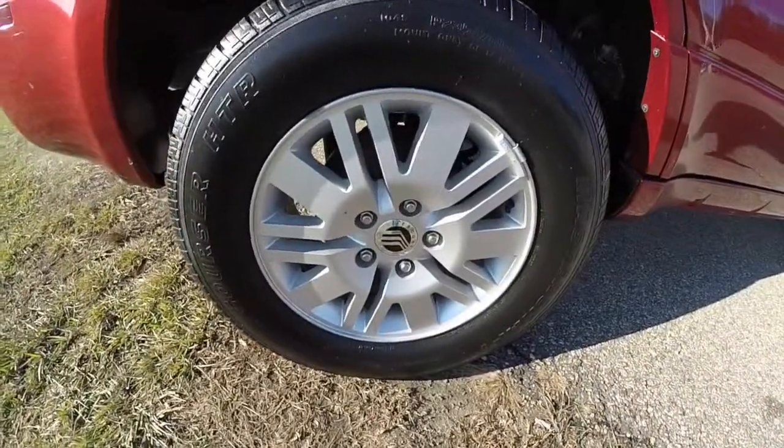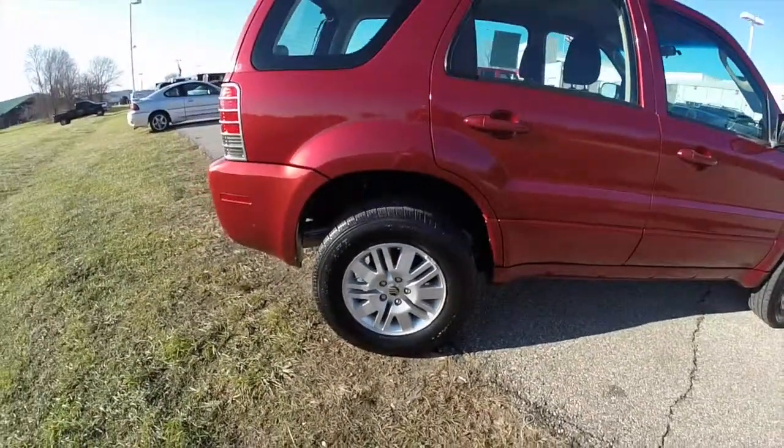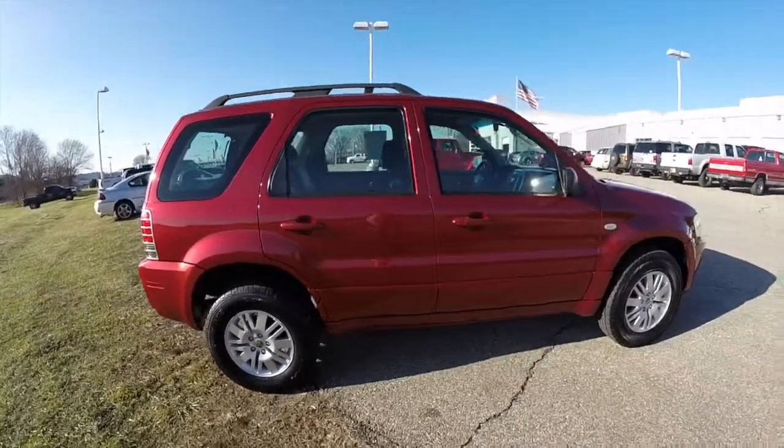This has the 16-inch aluminum wheels with Mastercraft Corsair HTR tires. It does have keyless remote entry.